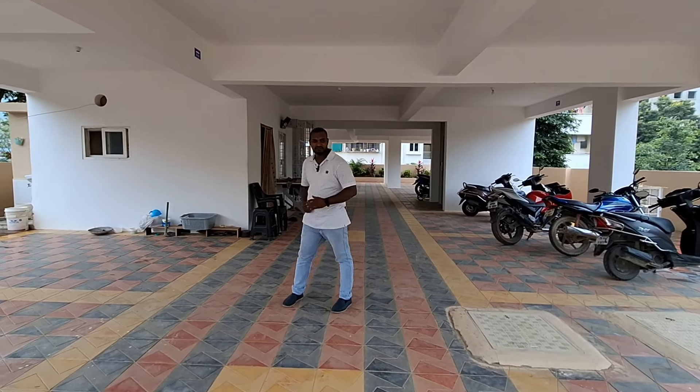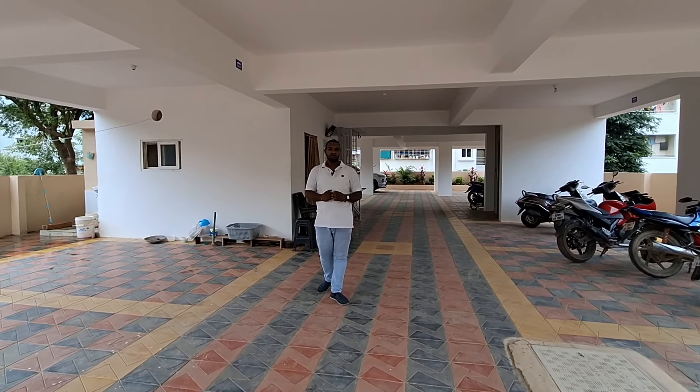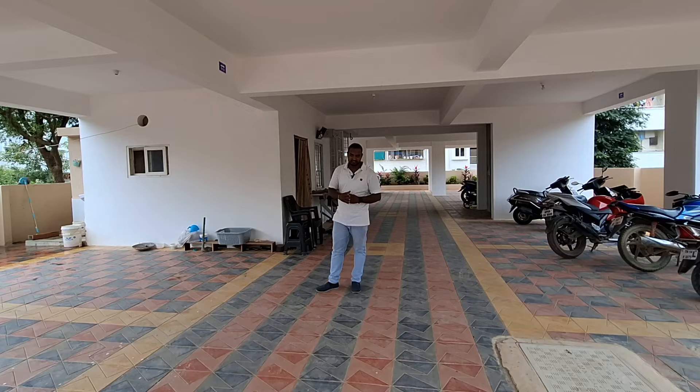Hi, welcome to my channel. Today we have a new 3BHK flat in Kondapur.